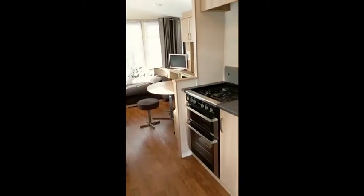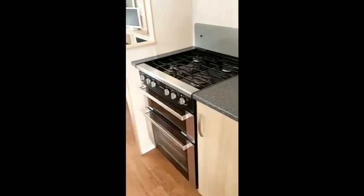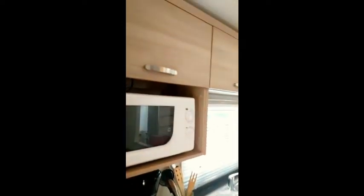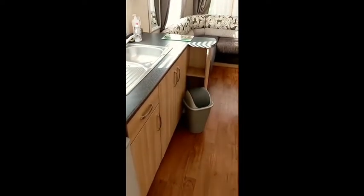A nice galley kitchen with hob, grill, and oven. Cupboards to the side, under-counter fridge, plenty of cupboard space on top, and again cupboard space under the sink.